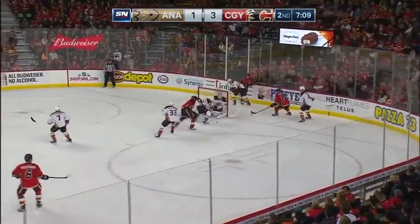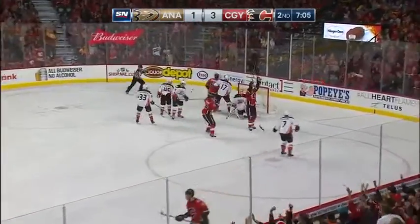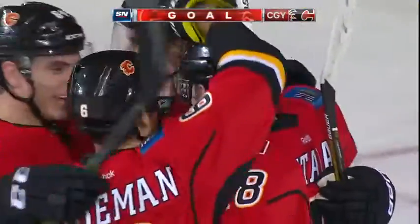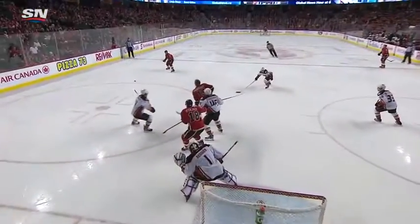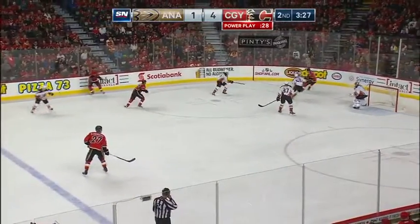Now Hathaway behind the net, backhand pass out front, deflected away — comes all the way back to Weidman, scores! That may have been tipped by Matt Stajan in front of the goal — 4-1 Calgary. Presence in front, you have traffic, just get it there. A nice redirection, looks like by the celebration it's Stajan who redirects it home.